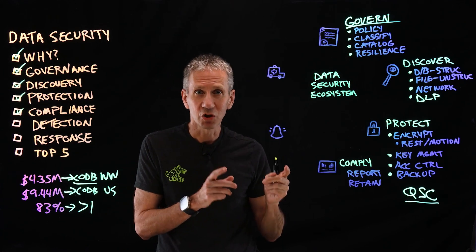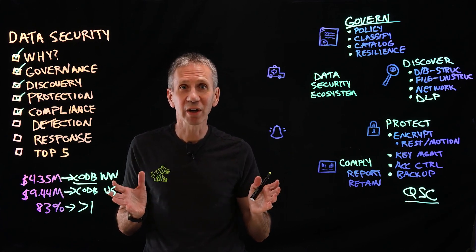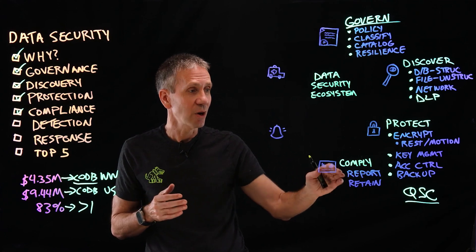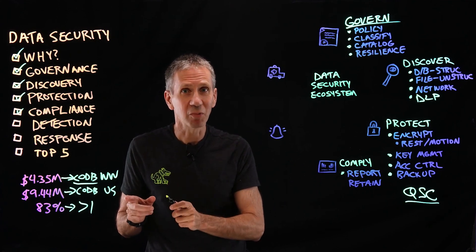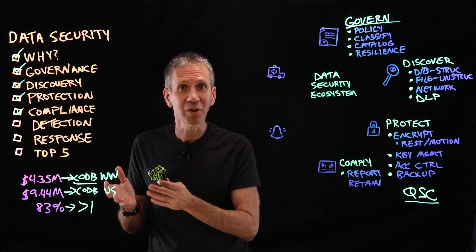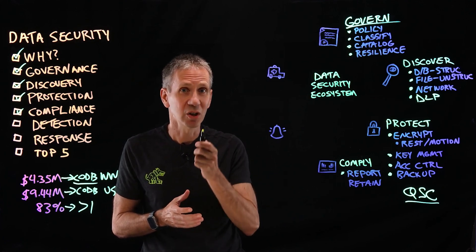I also need to ensure I'm complying with industry regulations. The General Data Protection Regulation in Europe — GDPR — and in the U.S., HIPAA for healthcare information. There are lots of regulations in lots of industries and parts of the world. If you've got any information about somebody, there's a chance you'd be subject to one of these regulatory requirements. I need to be able to report on whether I'm complying — and report when I'm not — because fines are part of data breach costs. With GDPR in particular, if you think operating outside the EU exempts you and you have European citizen data, think again.